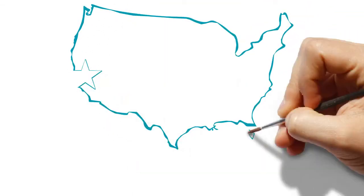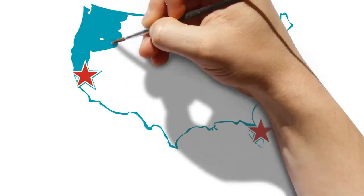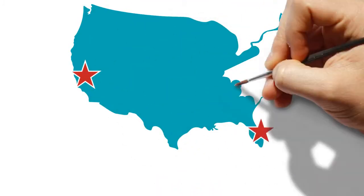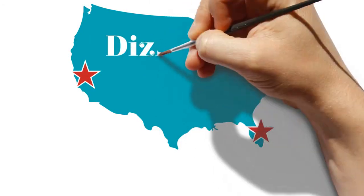Get ready for your weekly dose of pixie dust with Disney Coast to Coast. Hey folks, and welcome to Disney Coast to Coast. I'm Jeff DePauly. And I'm Patrick Dougal.